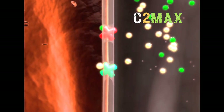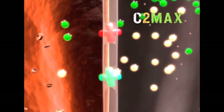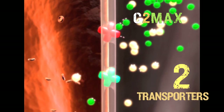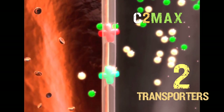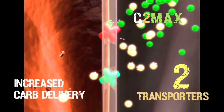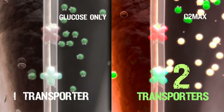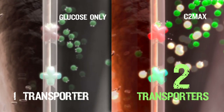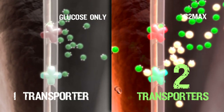At the micro level, taking in a mixture of both glucose and fructose takes advantage of two separate transport systems. Compared to glucose alone, more carbohydrate fuel is delivered to blood and muscles when glucose and fructose are taken together in a two-to-one ratio. With C2MAX, you can take advantage of the carrying capacity of two transport systems versus just one with glucose alone.